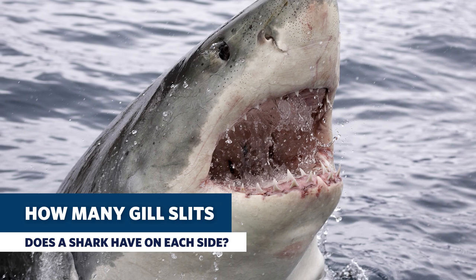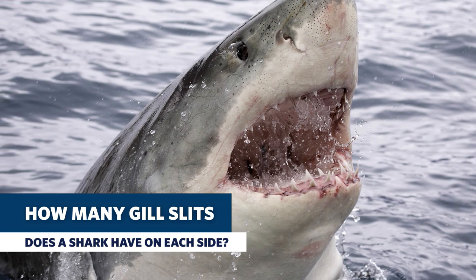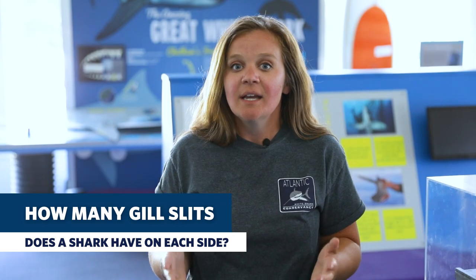Hey everyone, have you listened to our podcast from this past week? If you have, then you should know how many gill slits a fish has to have to be categorized as a shark. It's my favorite shark fact, so let's see who knows the answer.